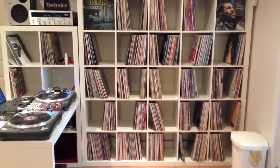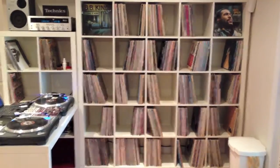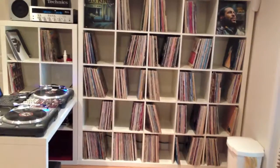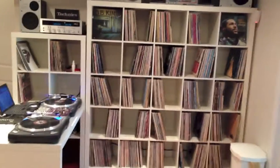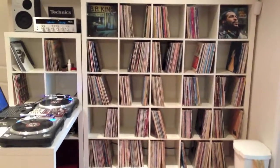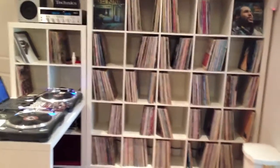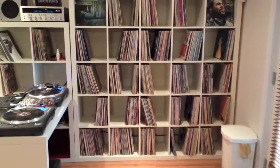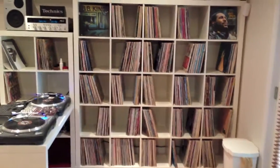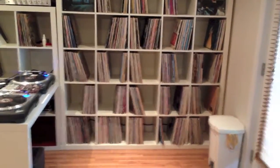I recently inherited a collection from my aunt and was expecting some decent stuff. I'd say ten percent of it was worth keeping; the rest was obscure country stuff. Pretty much the only thing I'm not into is country and folk — though I enjoy Bob Dylan, Willie Nelson, and Johnny Cash. I just don't see myself collecting country. I'd rather listen to classical than country.